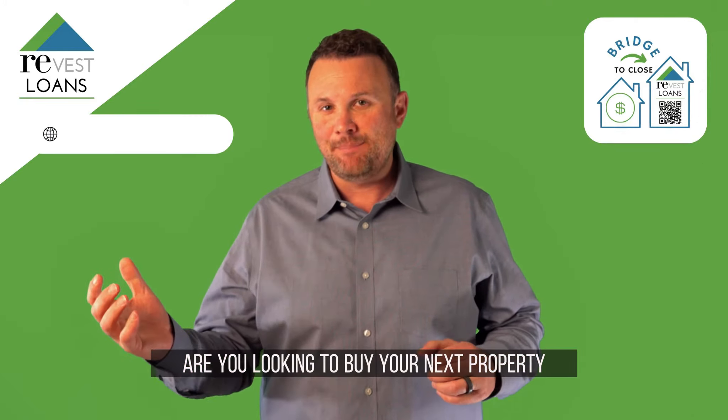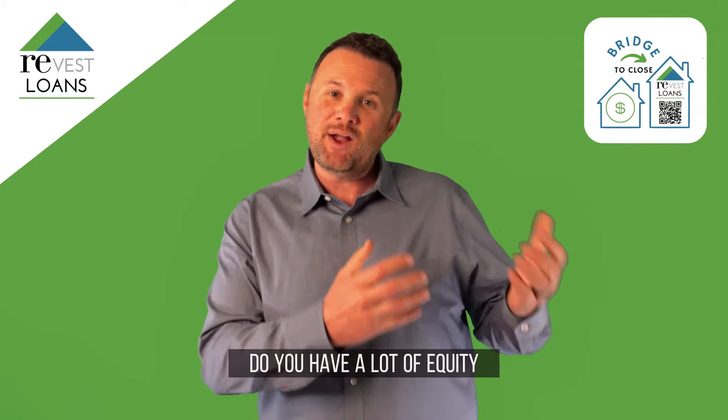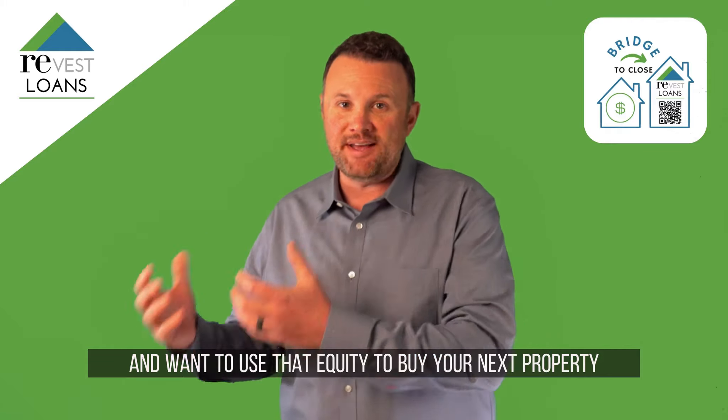Are you looking to buy your next property, but have a property to sell first? Do you have a lot of equity tied up in your current home you've lived in for a long time, and want to use that equity to buy your next property?